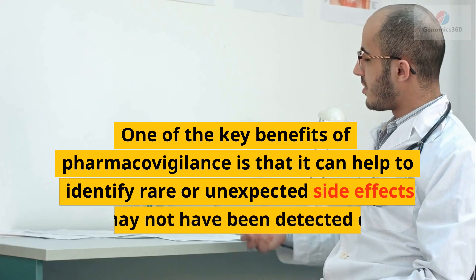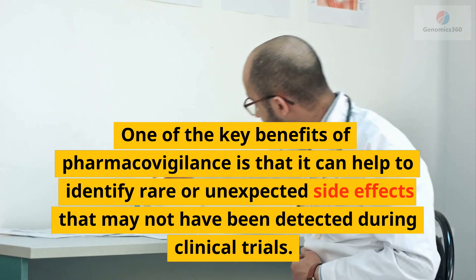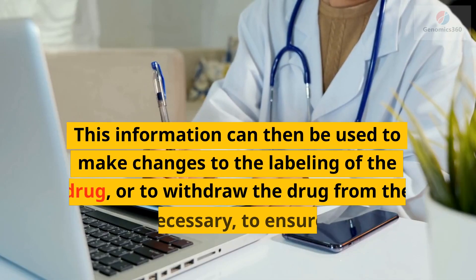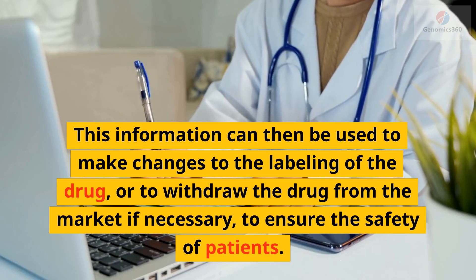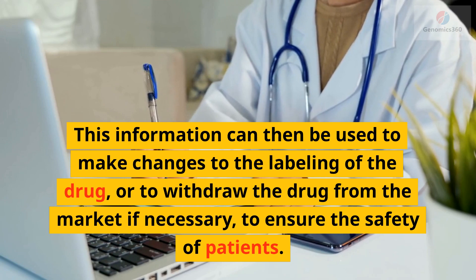One of the key benefits of pharmacovigilance is that it can help to identify rare or unexpected side effects that may not have been detected during clinical trials. This information can then be used to make changes to the labeling of the drug, or to withdraw the drug from the market if necessary, to ensure the safety of patients.